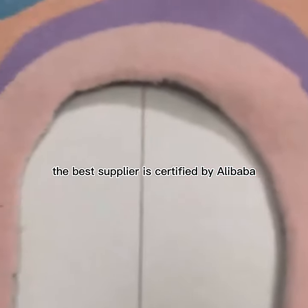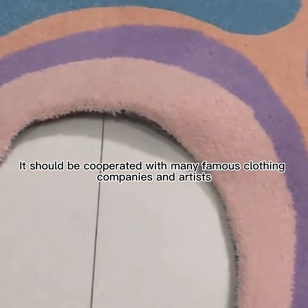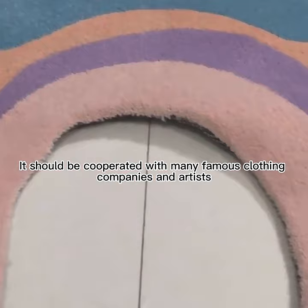Secondly, the best supplier is certified by Alibaba. It should be incorporated with many famous clothing companies and artists.